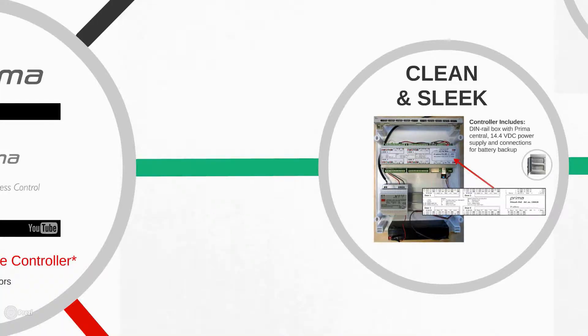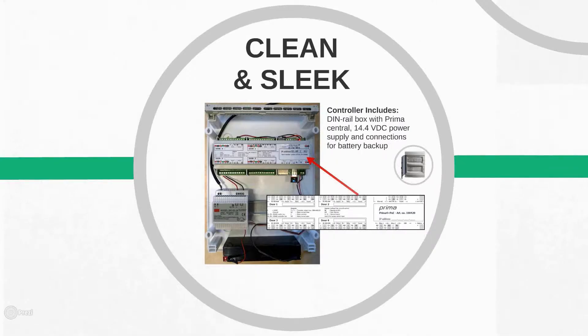Our focus with manufacturing this access controller was to take all the functionality and features that we found in our competition and put them into a different looking design with an easy-to-use back-end installation and a really cost-effective way. We know that there are many systems out there with a lot of options, but really how often are they used in 80 to 90% of installations? We wanted to make the really important things — the things used every day through an access controller — easier, more simple to use, and clean.